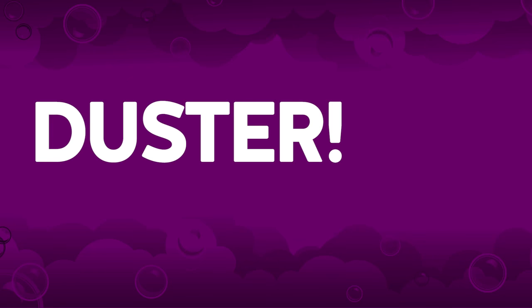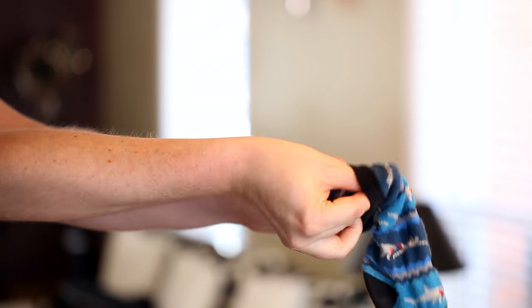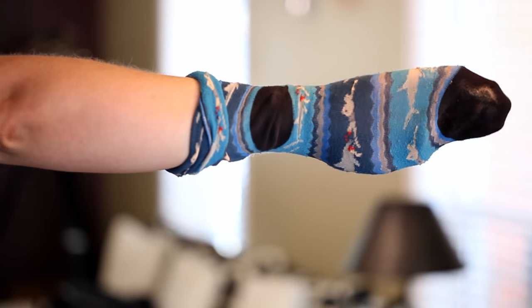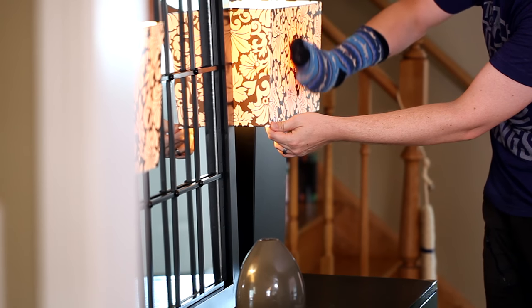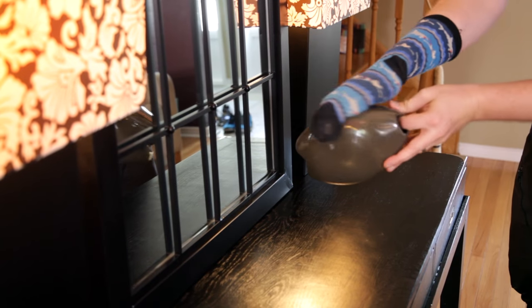Duster. Some people say that they don't dust because they don't have dusting tools. Well, if you have a single sock, you don't have an excuse. Put the sock on your hand, run it along any old dusty surface and you'll see dust comes right off. In fact, dusting with a sock is proven to be 100% more effective than not dusting at all.